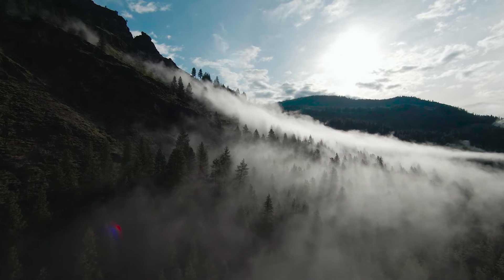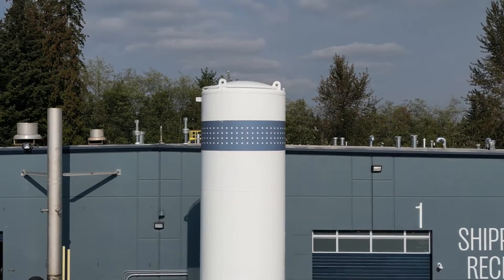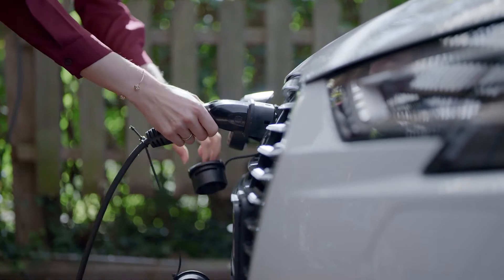We're here at Group 14 headquarters in beautiful western Washington, where we've launched our first production facility for SCC 55, our silicon battery material. We chose to be here because, just like us, Washington State is leading the clean energy economy.